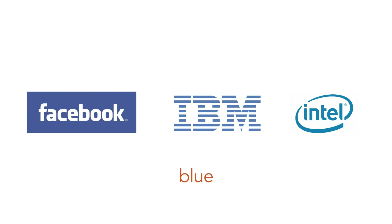Blue conveys business, freedom, sky, adventure, luck, safety, technology, depth, education, and coolness. Some of the brands that use blue: Facebook, Skype, Intel, Twitter, LinkedIn, and Tiffany & Company. Blue is the most popular brand color.